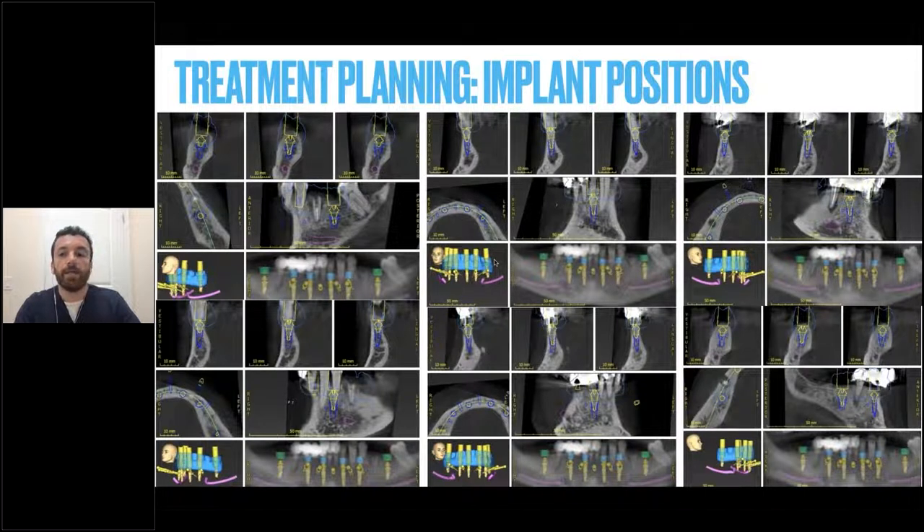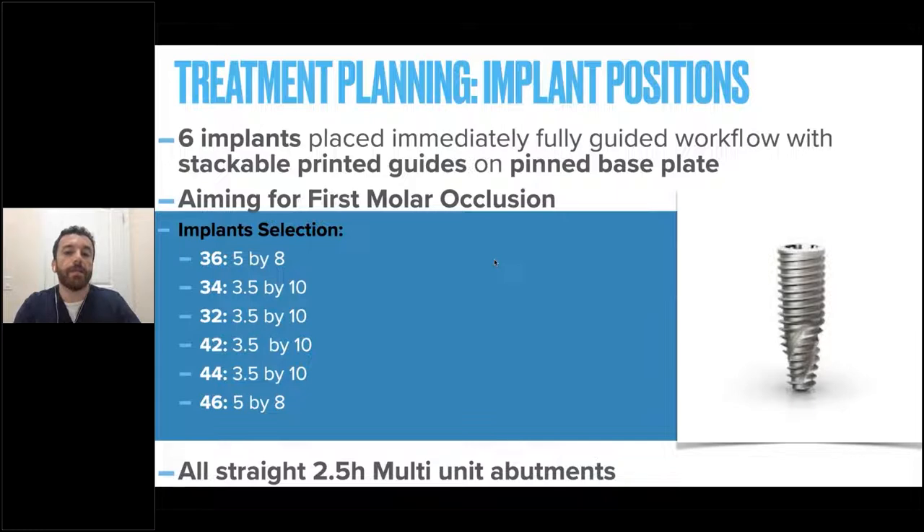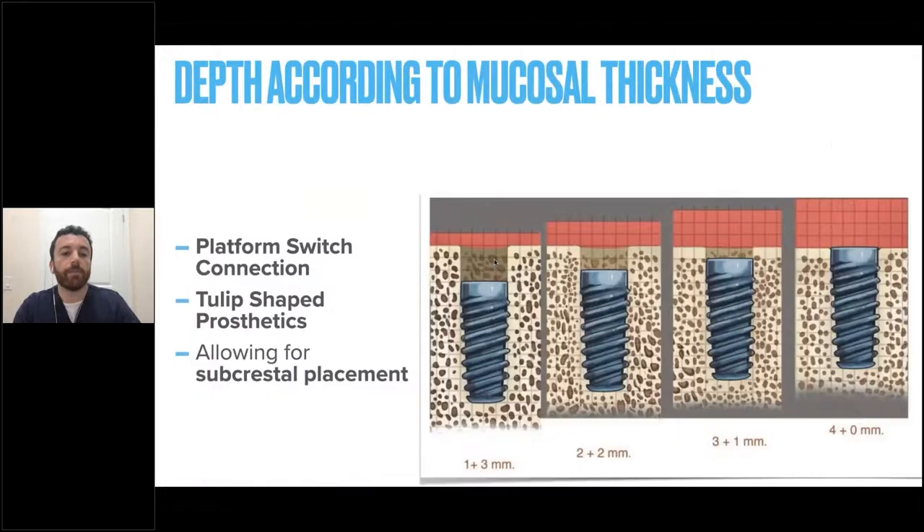The treatment planning calls let you plan implant positions. Typically we're aiming for five to six implants if the anterior to posterior spread allows it, to maximize implant positioning and decrease cantilever length. In this case we were able to plan for six implants placed immediately fully guided. All were managed with straight height multi-unit abutments, which is easier to handle. The Neodent system has a platform switch feature, ensuring you can place implants up to three millimeters subcrestal, relating to tissue thickness to preserve biological width around implants long term.